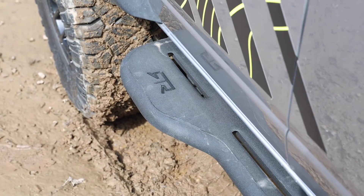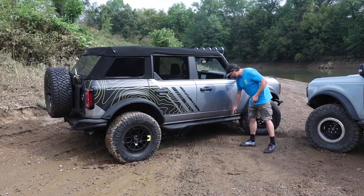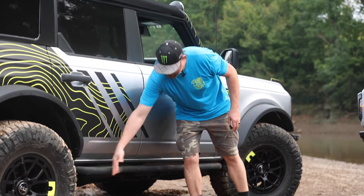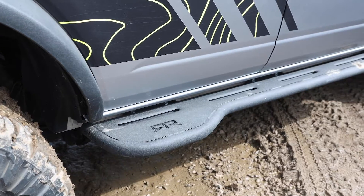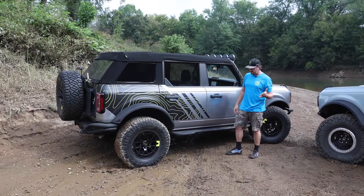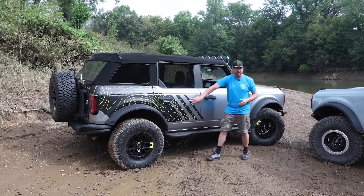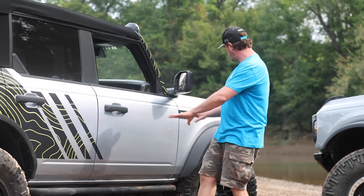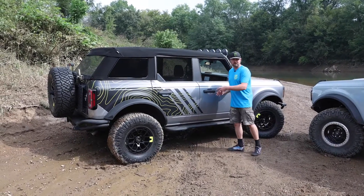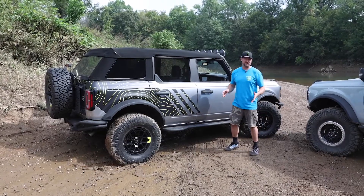The RTR rock rails are bolted on to the factory mounting location — very beefy but bolt-on. They offer a lot more body protection and double as a step in case you need to get up on the roof. The rear has a rear tire kick-out so on tight trails if you get a little too close to something you don't want to damage your body — you come up on a tree and it'll effectively push you out. Very focused on design, style, and the cohesive look, with great functionality — a multi-purpose unit versus the Fun Haver's hardcore rock protection.